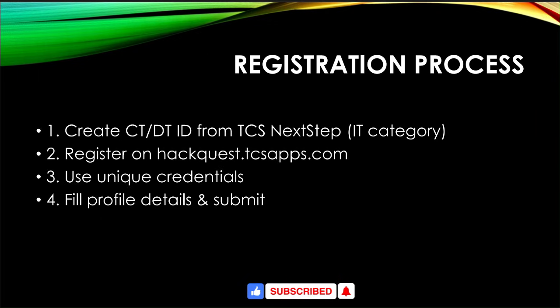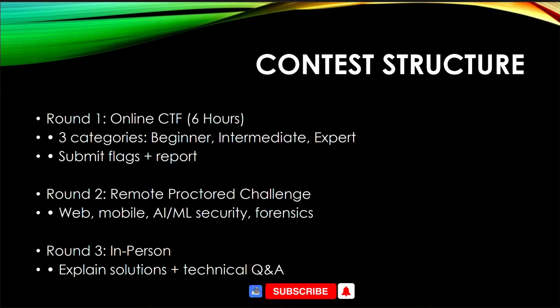For the registration process, you first have to create a CT-DT ID from the TCS NextStep portal under the IT category, not the BPO category. Then register on hackquest.tcsapps.com, create unique credentials, fill in your profile details, and submit carefully. Review everything before submitting and remember your CT-DT ID from the TCS NextStep portal.